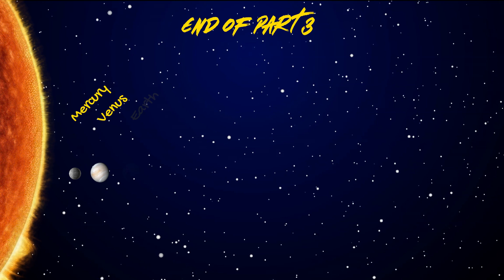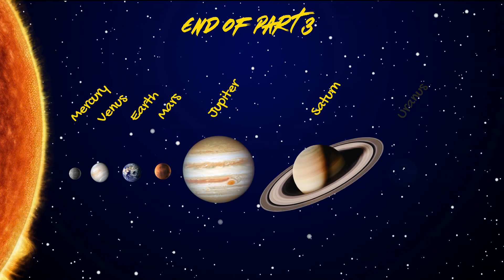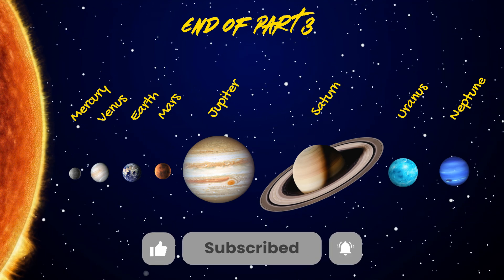That's a wrap, everyone. We hope you enjoyed the journey through our amazing solar system. Don't forget to like and subscribe. And see you next time.